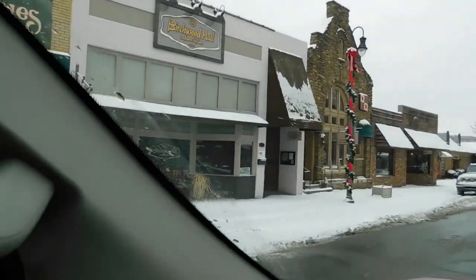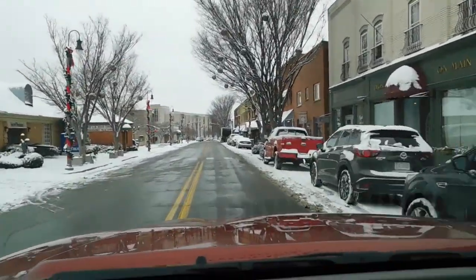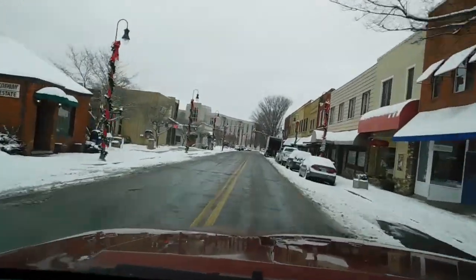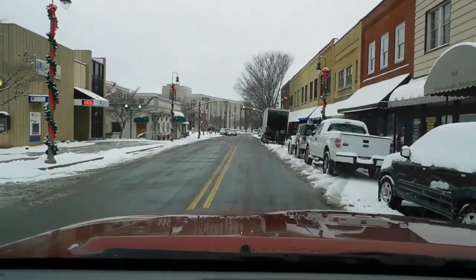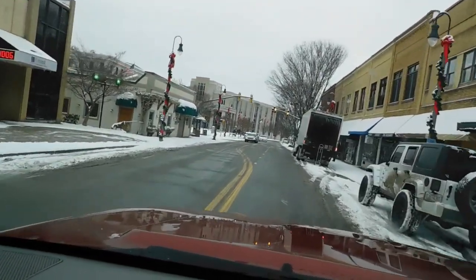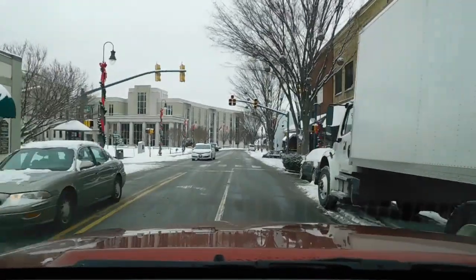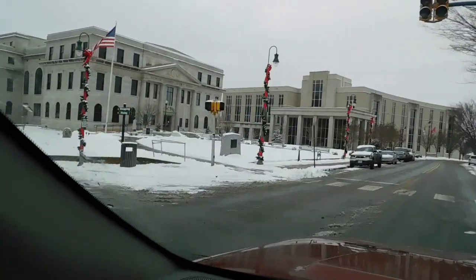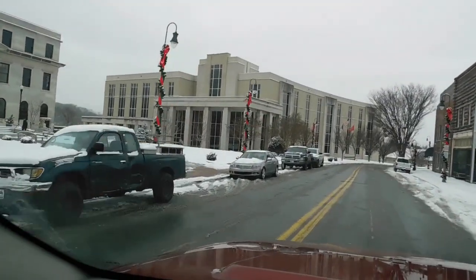Check out that stone building — how cool! Up here on the left is the original courthouse, which is still in use. Waynesville, I think, was founded in the late 1800s. There's the original courthouse, and then there's the new courthouse.